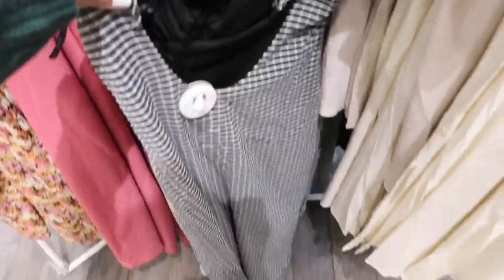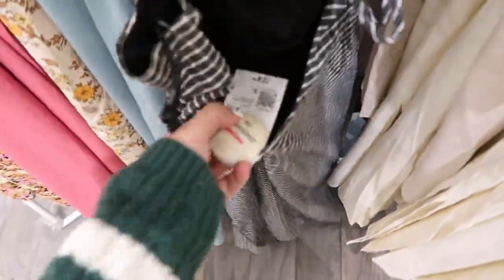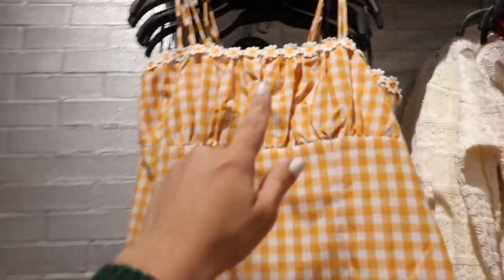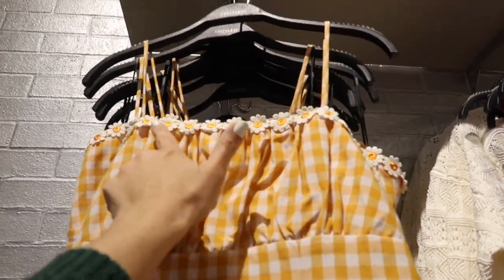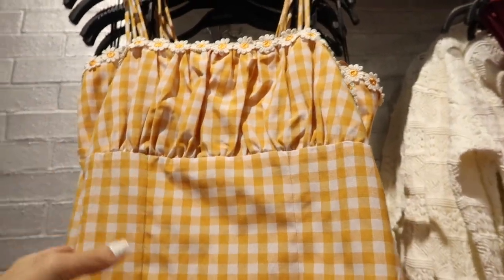Black dresses also nice — this one's like a seersucker kind of ribbed fabric, has this little lace-up back that scoops really nice, stretchy material, this one's $24.99. Little gingham dresses — this one has that embroidered little flower detail, adjustable straps, stitch detailing, and ruching in the bust area.